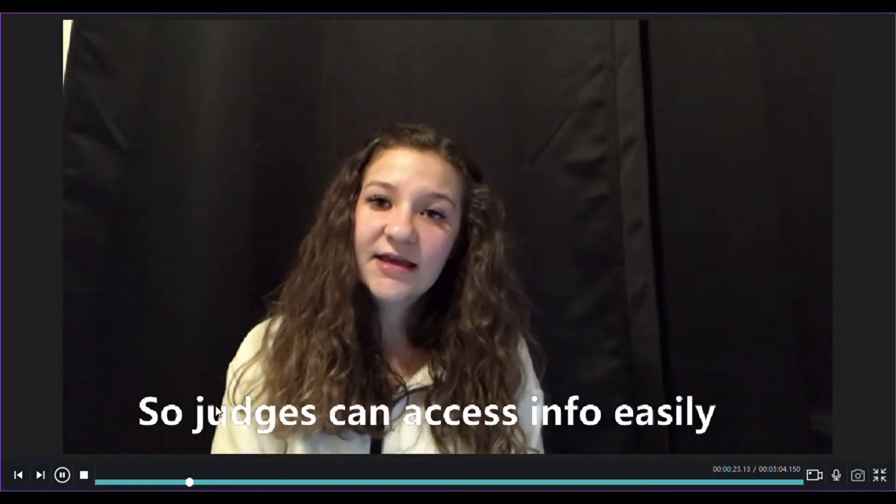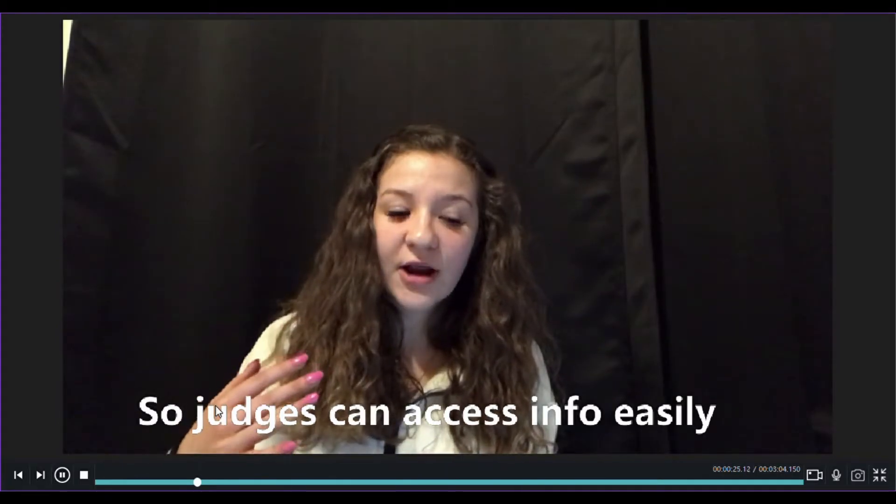Hi, I'm Lily and I'm going to be talking about the FTC engineering notebook. It is essential to have an engineering notebook that is well kept because that is your best bet in advancing to higher level competitions. Although there is no set format for an engineering notebook, it is really important to have one that is professional and well thought out.